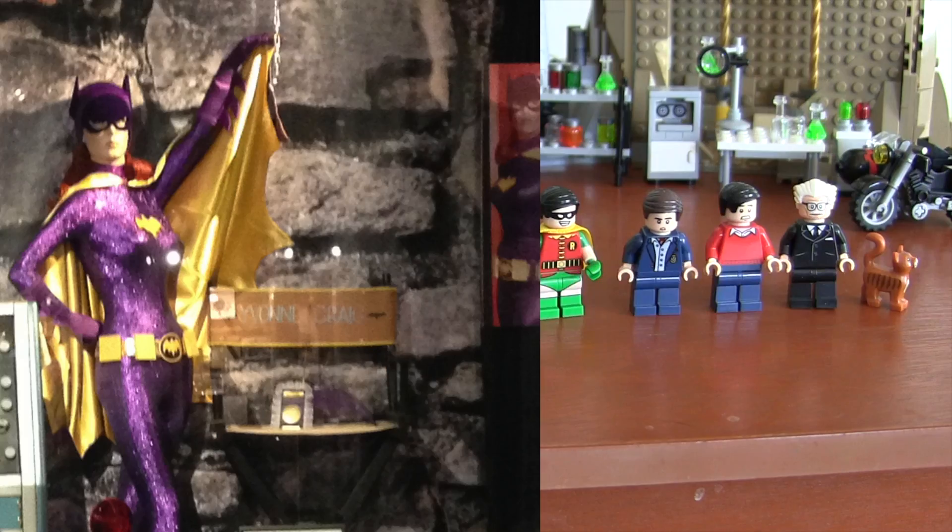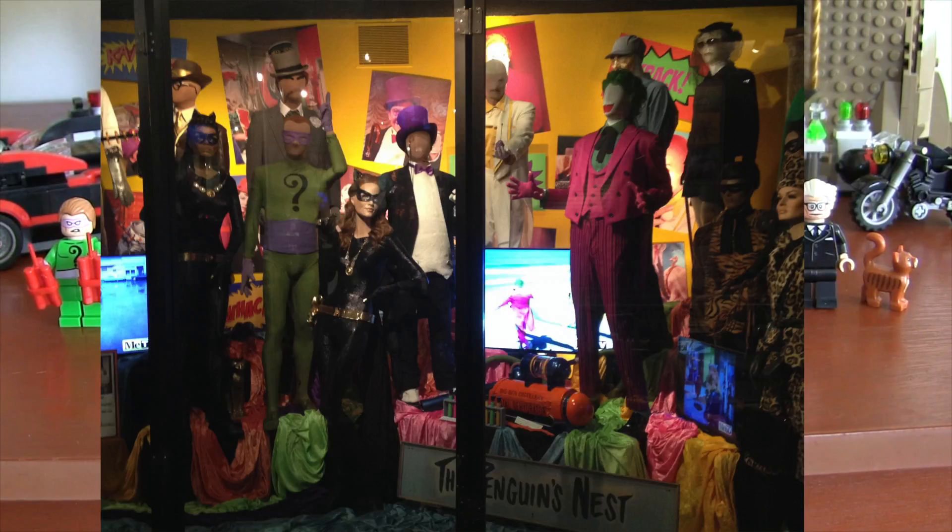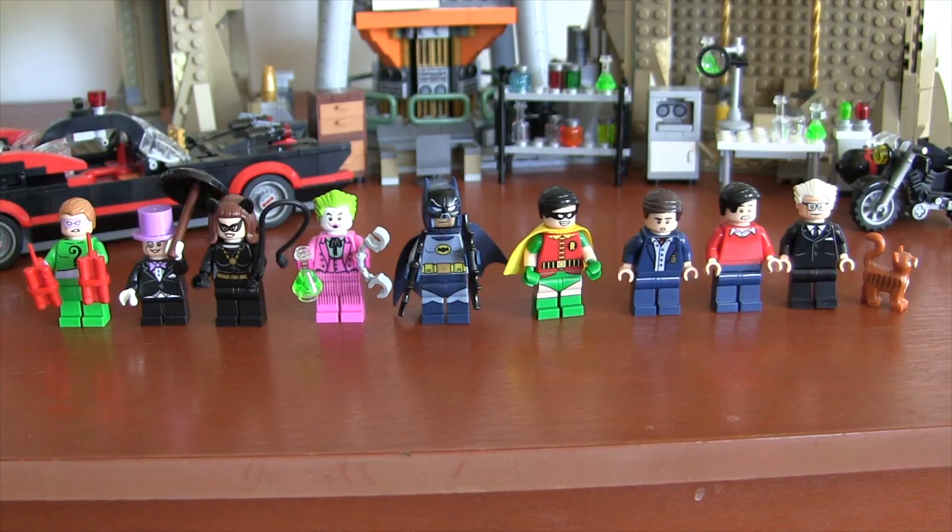Mr. Freeze and Batgirl were major parts of the show, and I felt those could have been thrown in. But the show had so many great comic book villains that made guest appearances that any one of them would have been a great additional minifigure.